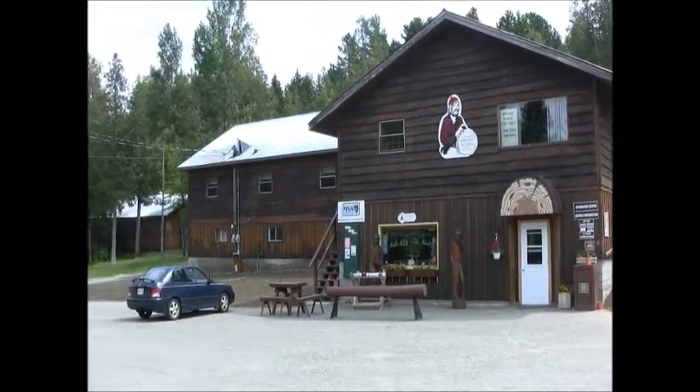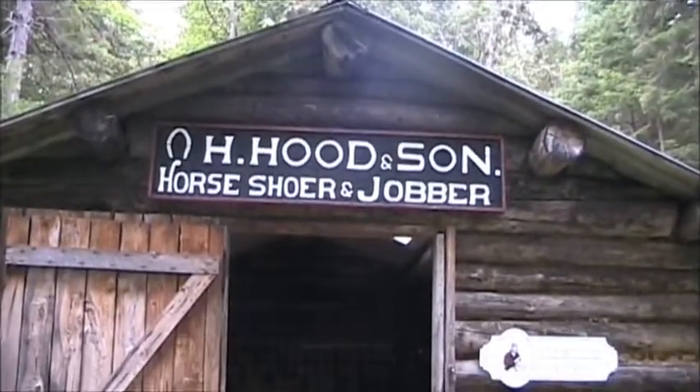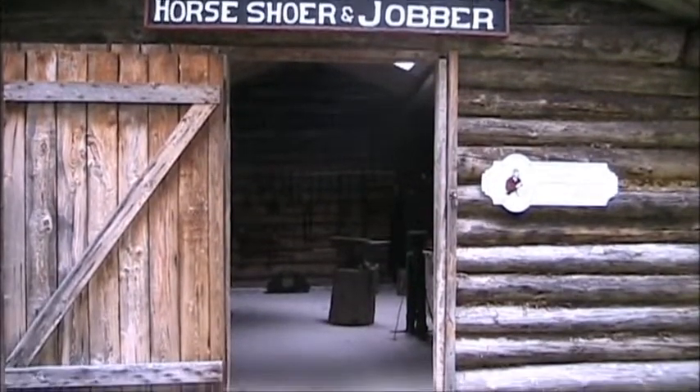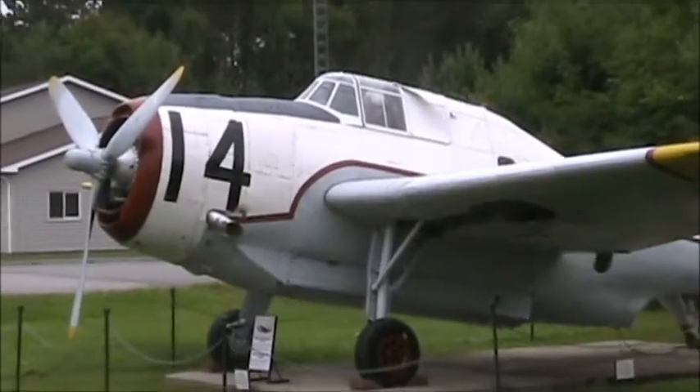We have a number of buildings. We're on 15 acres of land and approximately 15 buildings. We have a cookhouse, bunkhouse, dangle, an original trapper's cabin, an original fire tower, the Quonset huts, and a large amount of machinery.